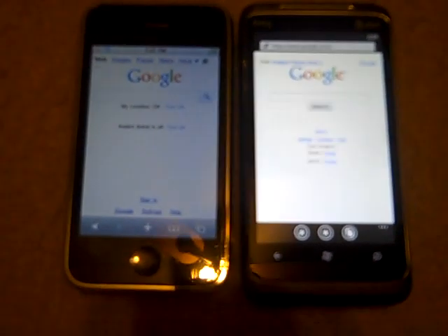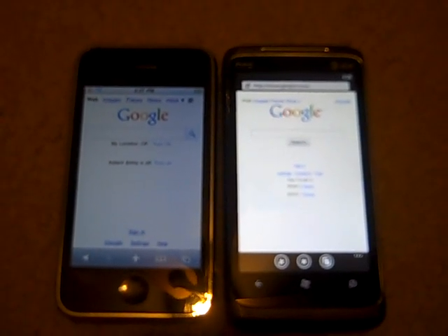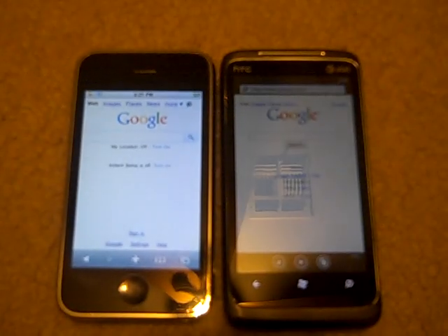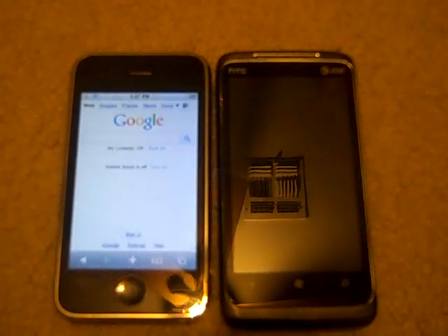Anyway, I hope you guys liked this first look at the speed test between the iPhone 3GS and the HTC Surround. We'll have more videos coming up on the HTC Surround and probably the 3GS over time. Thank you guys, and check out some other articles we have.